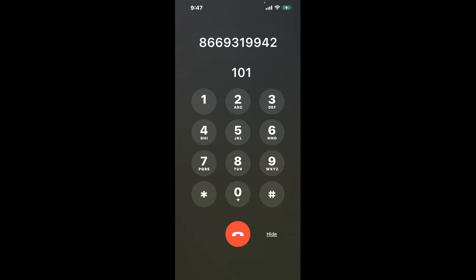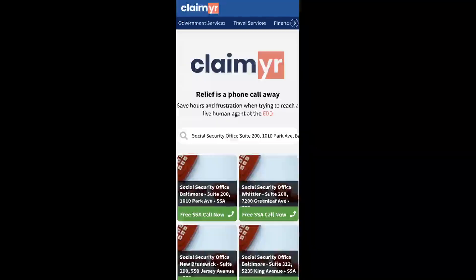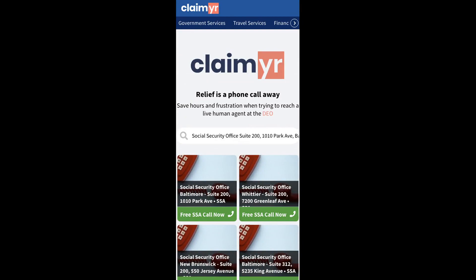The next method is the better way to reach a live person at Social Security Office Suite 200, 11010 Park Ave, Baltimore, Maryland 21201. I built a calling tool. To use it, open up your browser, go to claimyr.com, and search for the Social Security Office Suite 200, 11010 Park Ave, Baltimore, MD 21201 option.